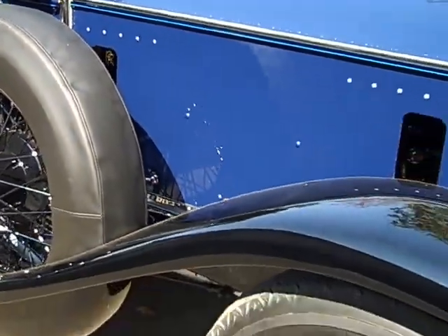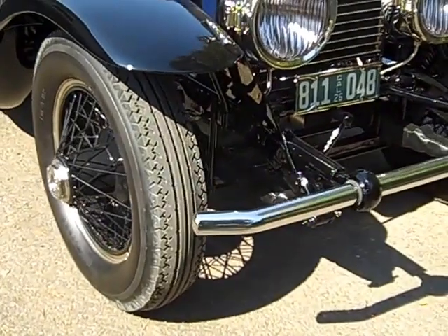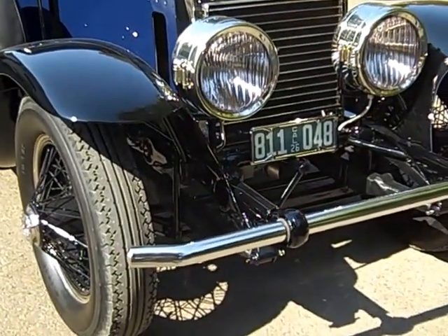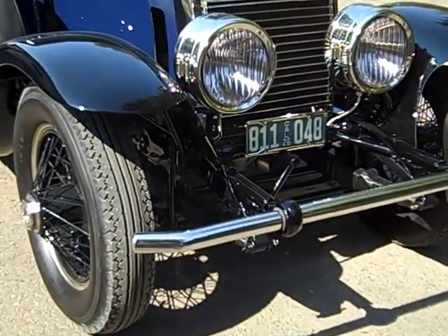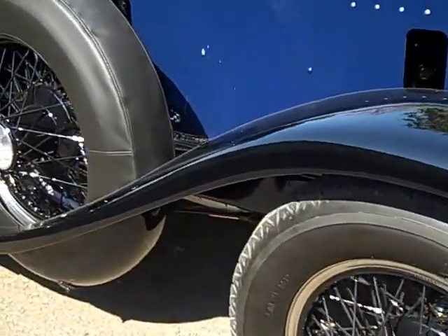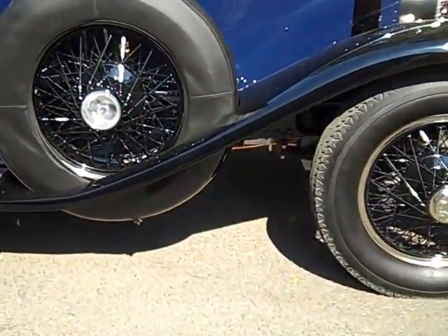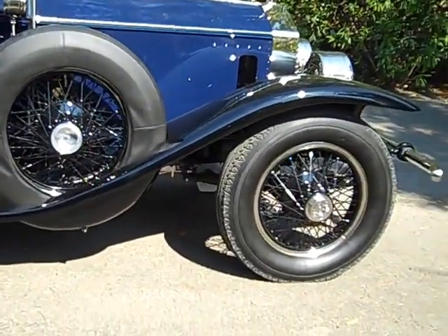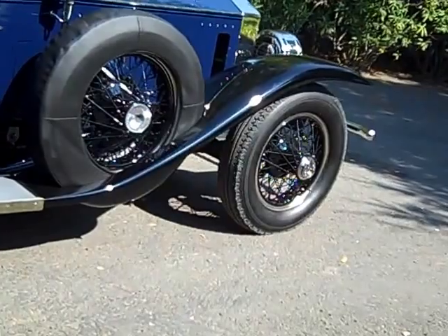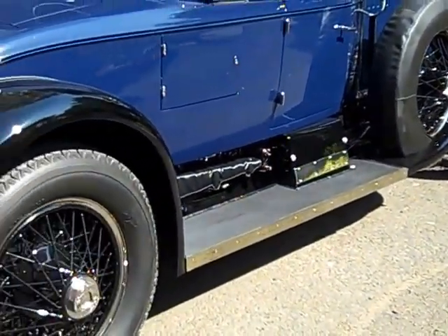Now, Piccadilly Roadster — that would mean it's Springfield built, made in the USA. So it's right-hand drive. Fresh restoration. And it was shown at Pebble Beach this year, 2016. Pebble Beach was like yesterday, and that's the first time out since the completion of the restoration.